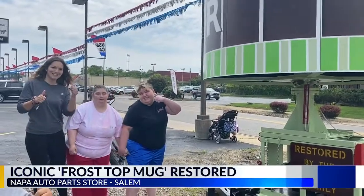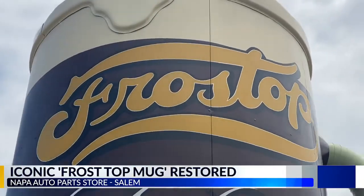Remember the old frost top mug in Salem? Well, you can see it in all its glory again next week at the Salem Super Cruise. It's going to be a great asset to the Salem Super Cruise this year. It's just amazing — the hydraulics and the paint job they did on the root beer mug. You have to come out and see it.